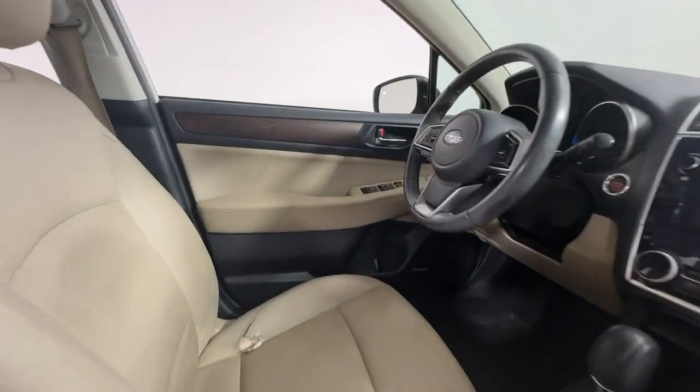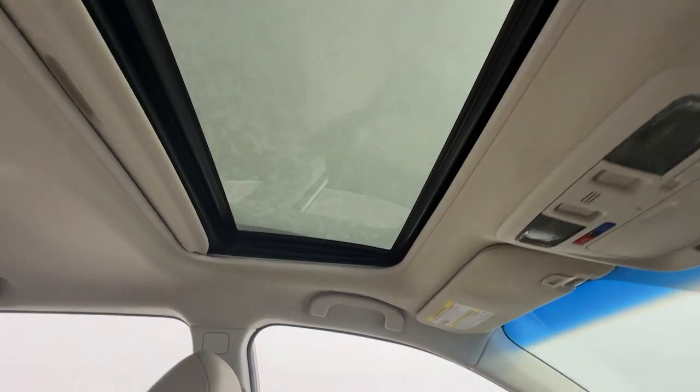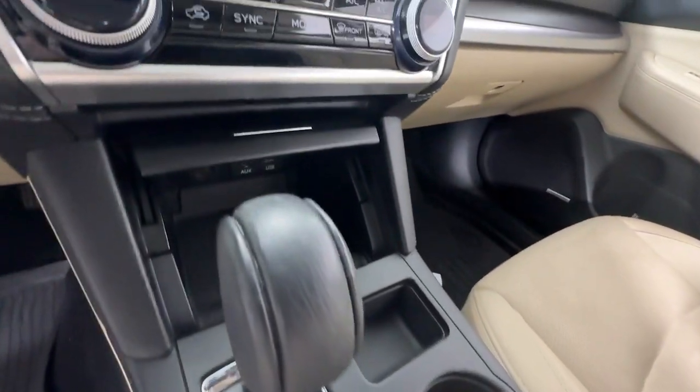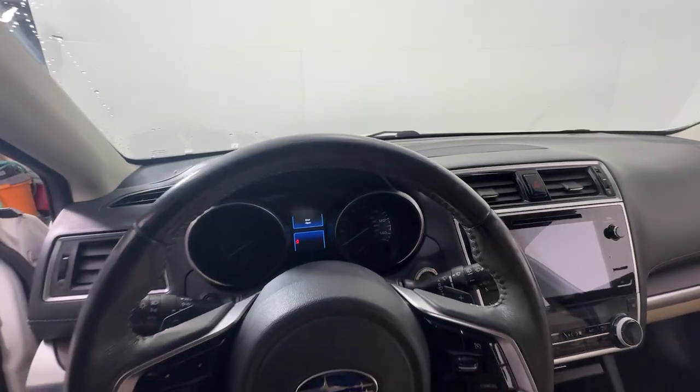The following are some of this vehicle's highlighted options: Apple CarPlay and/or Android Auto, keyless entry, moonroof, satellite radio, power passenger seat, heated rear seat, heated mirrors, backup camera, power lift gate, and fog lamps.